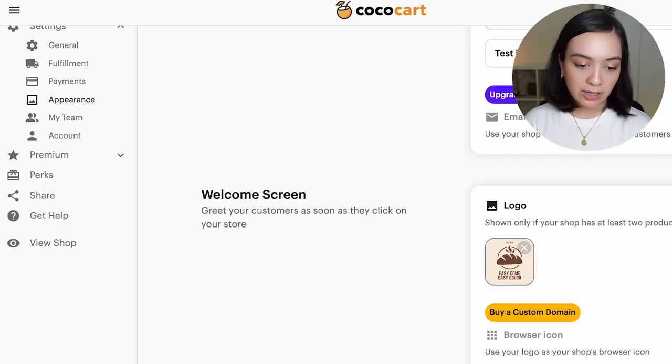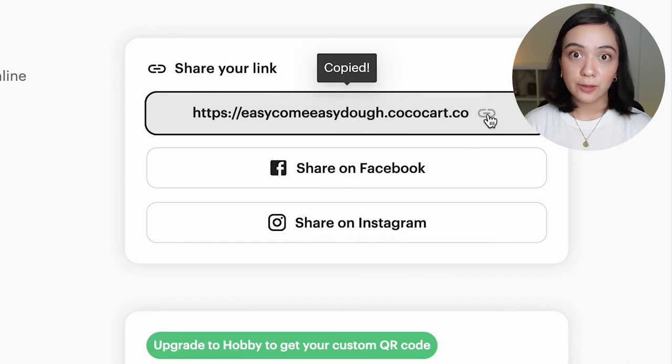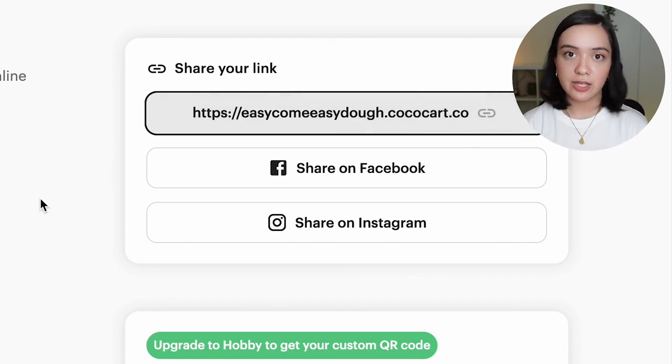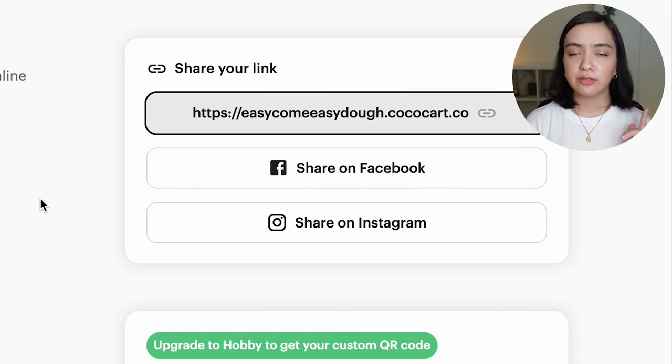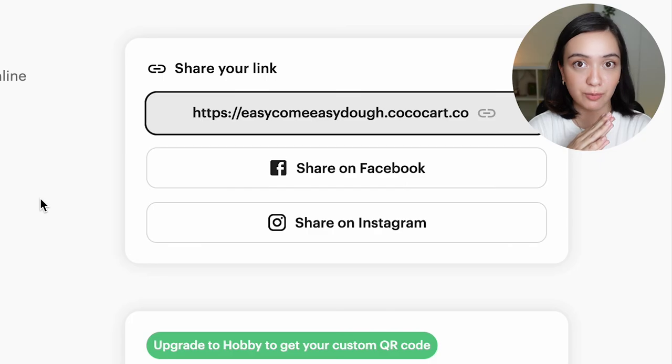There's one very important step I cannot miss: right after you've set all this up, the most important thing you need to do to start taking orders and making money is to share your shop link. Go back to your dashboard, go to the sidebar, hit 'Share,' and copy your link. Put it everywhere your business operates — Instagram, TikTok, Facebook, wherever. That's how customers are going to start placing orders with you. We have just finished setting up an entire CocoCart shop. Don't forget to check the link in the description to see the live shop we built together, and hit subscribe and the notification bell for future videos.